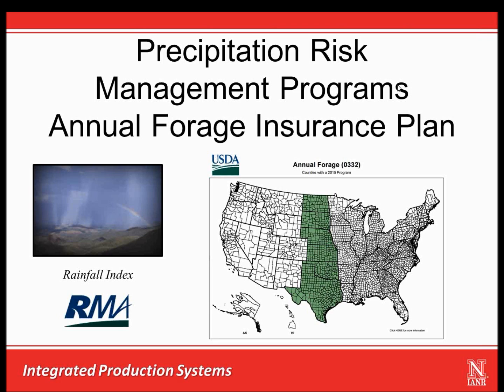The annual forage insurance plan is a precipitation risk management program offered by the USDA Risk Management Agency to meet the production risk management needs of producers planting annual forage crops for use as livestock feed or fodder.